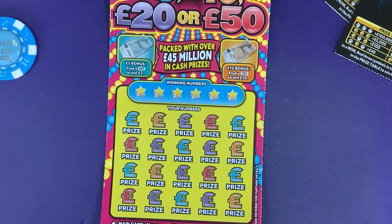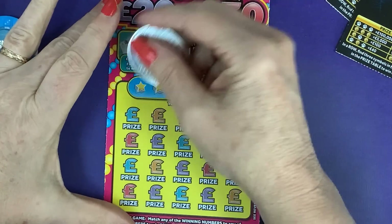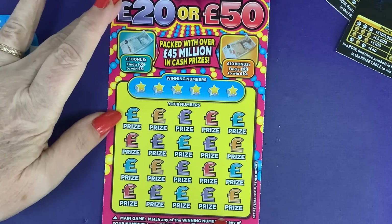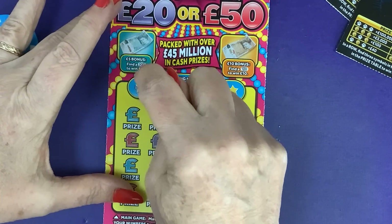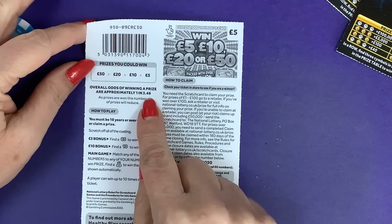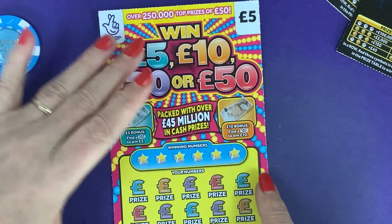I'd already recorded tomorrow's so I'm recording this today to replace it, and then tomorrow's will be the next day. For this card, all we need to do is find the winning numbers. You win a prize if you find a bag — you automatically win a prize. Find the 5, win a fiver; find the 10, win a tenner. This one has a one in 3.46 chance of winning — one, five, ten, twenty or fifty quid. Come on!